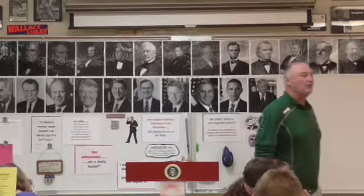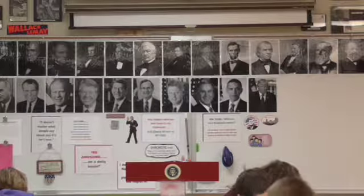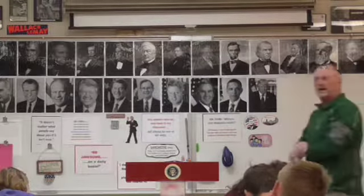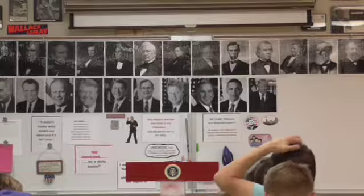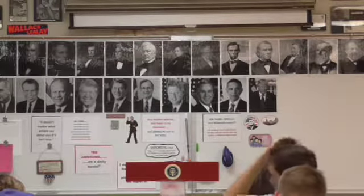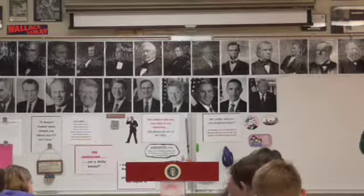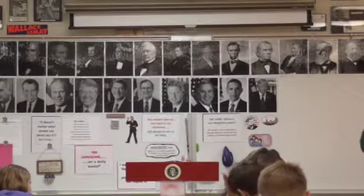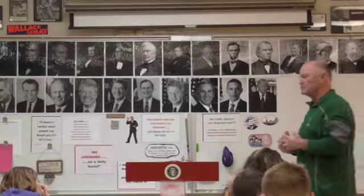Moving on, we'll talk about the equipment taken on the expedition, which was very well thought out and organized. If you're going on an expedition like this with no idea where you're going or what you'll find, it's hard to plan your equipment. Lewis and Clark had to research carefully what to bring. Here are ten examples of equipment they brought.